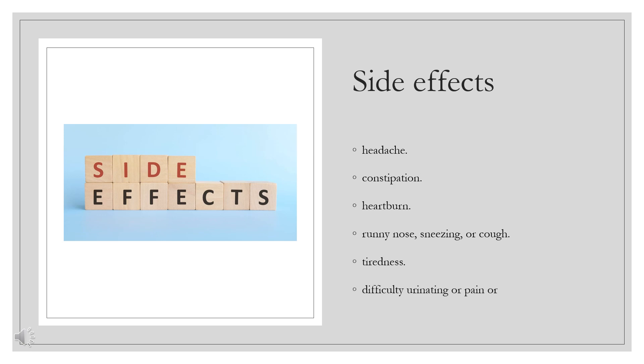Side Effects. Some common side effects of liraglutide include: headache, constipation, heartburn, runny nose, sneezing, or cough, tiredness, difficulty urinating or pain or burning on urination, and injection site rash or redness.